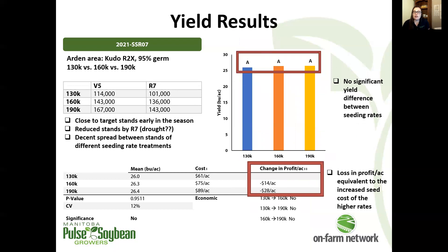The next site was another classic 130, 160, 190,000 seeds per acre comparison. We had pretty good stands throughout the season here, reduced a little by the end of the season, and no significant yield difference — yields were pretty similar across all three treatments.